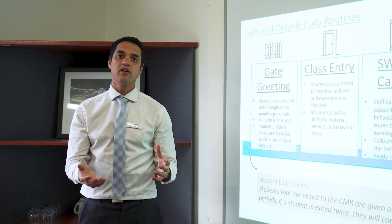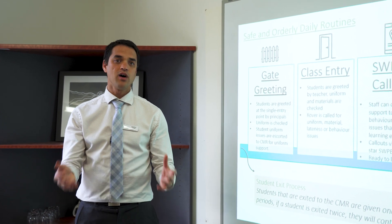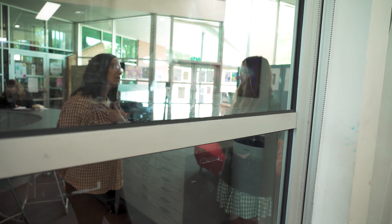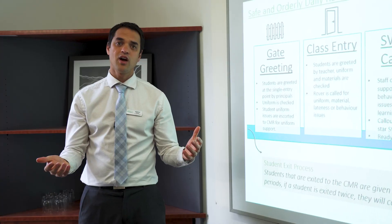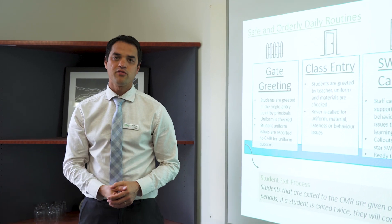And finally, you're going to see a process of when a student is shown that they're actually not ready to learn and they're exited by a teacher — where they go and how they work towards coming back into the classroom for the next period in a better place and a better space. Thank you for taking the time to journey with us on this and we look forward to showing you our Schoolwide Positive Behaviours framework.